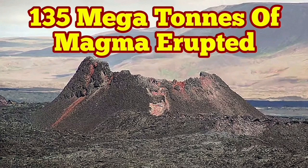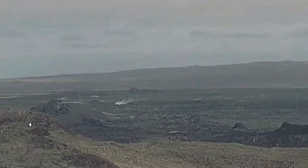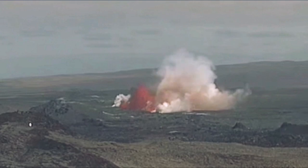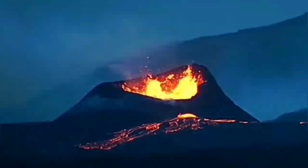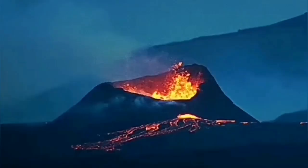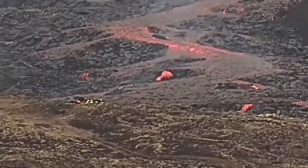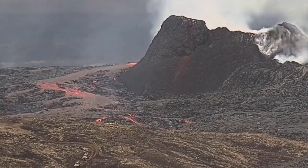The eruption started on the 29th of May 2024 and finished on the 22nd of June 2024. It started from a fissure in the ground — lava oozed out, extended to the K1 crater, and grew to a huge size. You can compare it with the people and the cars in this image; my estimate was 55 meters.